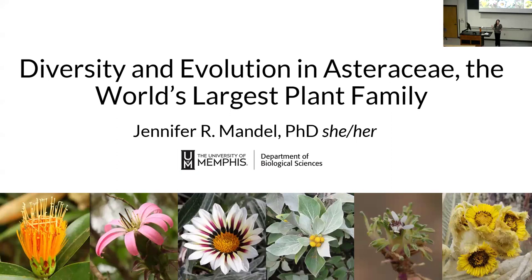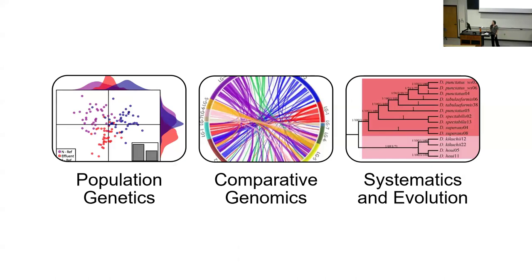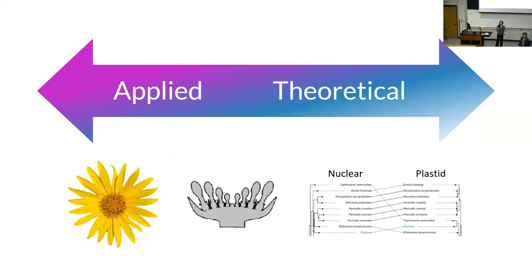Thank you all for being here. It's really nice to be at a place where everyone loves plants and isn't scared of genetics either. My lab is really interested in how biodiversity arises. We cross the ecology and evolutionary boundary, doing work from population genetics to comparative genomics, and even a lot of systematics and evolution in plants. Our work spans a continuum from the applied side to the theoretical.